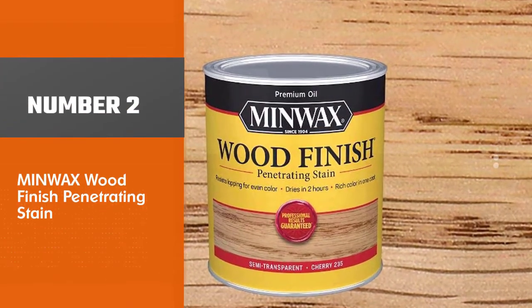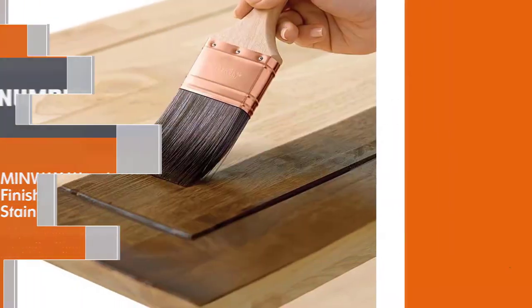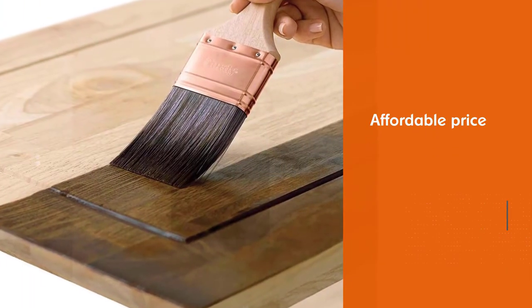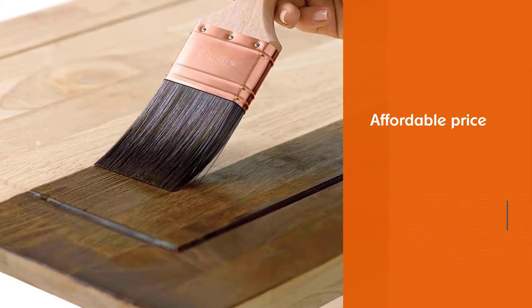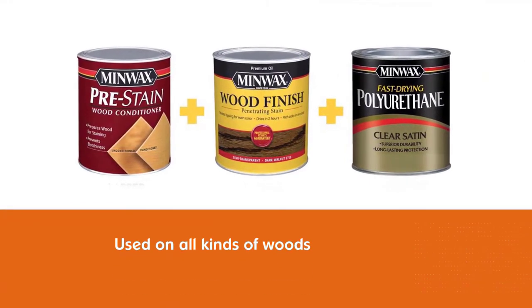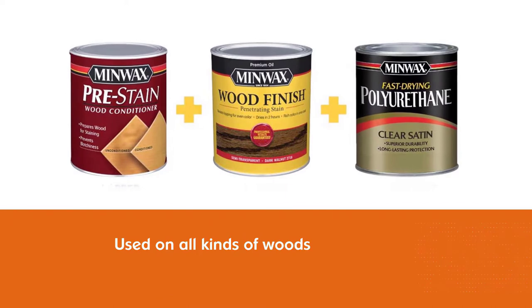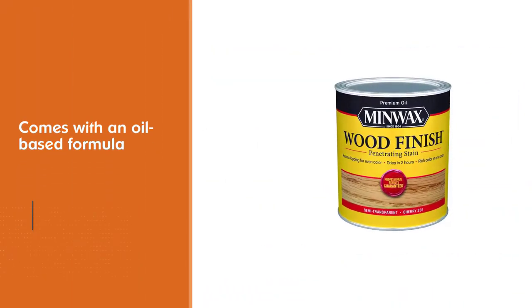Number 2: Minwax Wood Finish Penetrating Stain. The Minwax Wood Finish is an excellent choice for a porch stain and other outdoor furniture. The wood stain is affordable, and you can use it on all kinds of wood whether it is bare or stripped. The oil-based stain penetrates effectively into the wood and will emphasize the original wood color, giving your wood a matte finish.